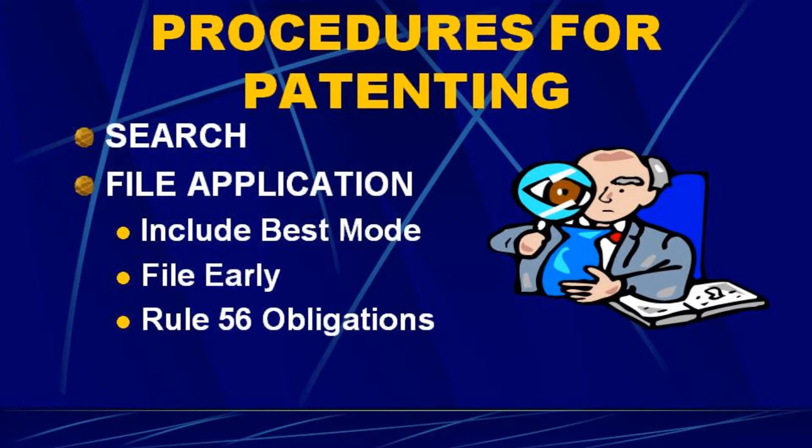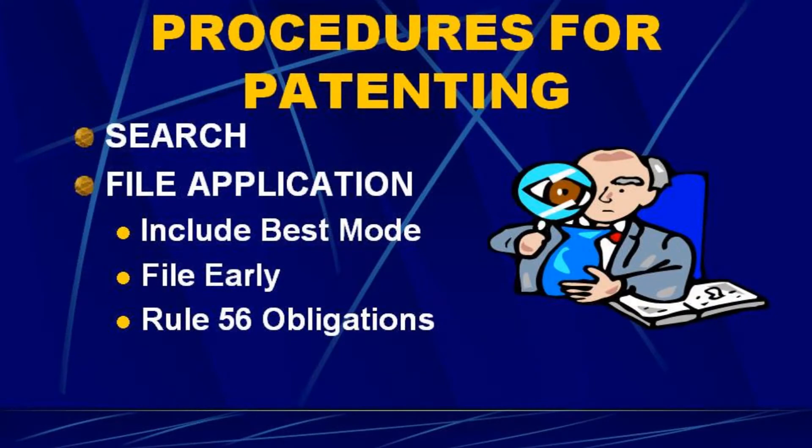The third thing is what we call the Rule 56 obligation. Imagine the law required that every time you took a questionable tax deduction, you had to tell the IRS — that's not how tax law works, but it does work that way in the patent office. There is a duty to disclose to the patent office any information a reasonable examiner may consider important in rejecting your application. Whenever we do a search, we turn over those results to the patent office — not our opinion, just a list of the references. That's your Rule 56 obligation.